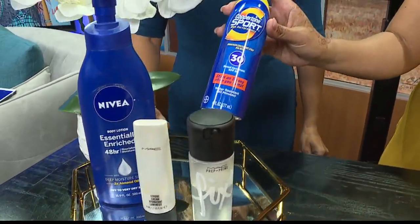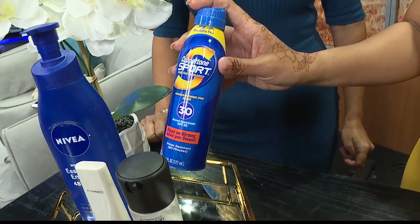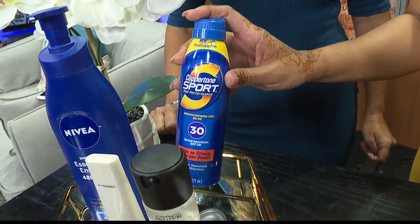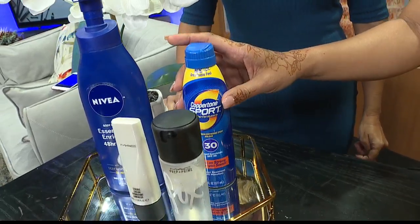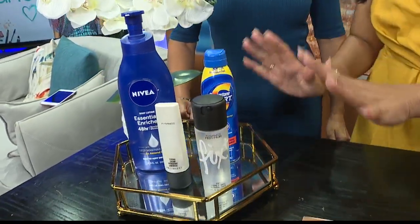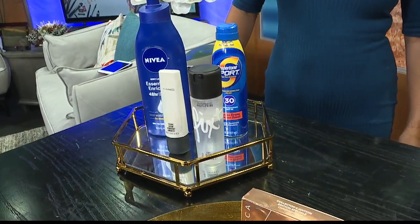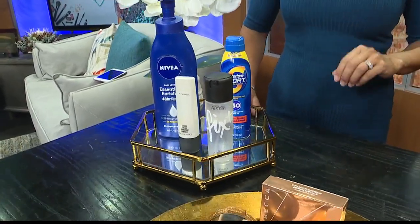And for sun care, this is what I use on set to make all the models look sunny and glowy. It's really a sunscreen — it locks your makeup in, gives you sun protection, and you just look instantly glowy whether you're having fun in the sun, on a boat, or taking an Instagram photo. It gives you that good long-leg look, and we all need that.